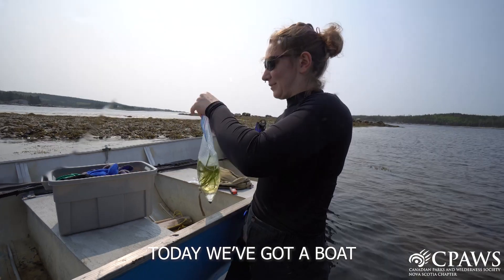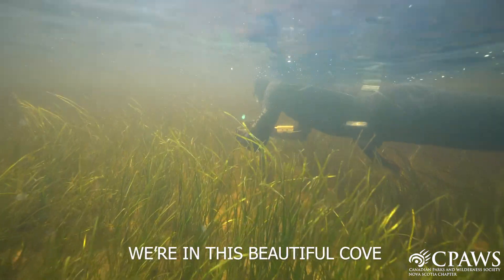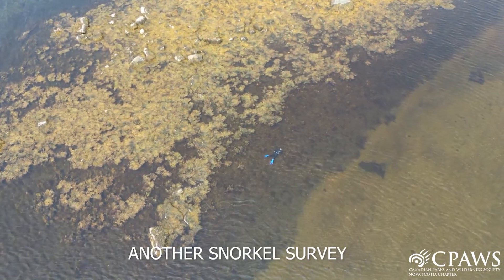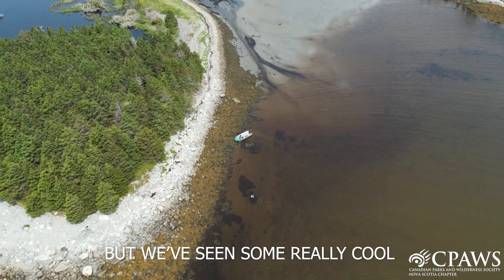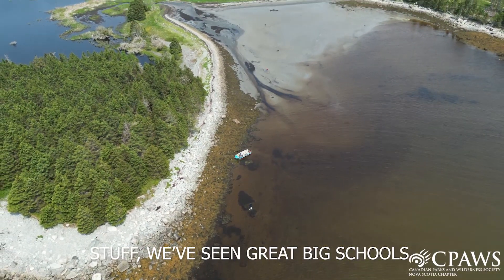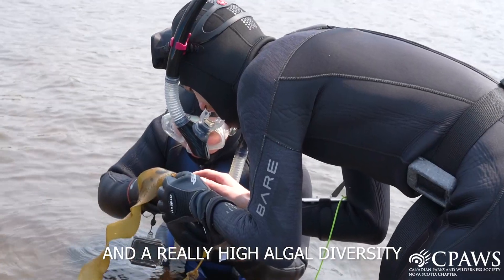Today we've got a boat. A big thank you to Brian for donating his time and for taking us around the estuary. We're in this beautiful cove and we've just completed another snorkel survey. Hannah's still in the thick of it, but we've seen some really cool stuff. We've seen great big schools of sand lance and smelt, and a really high algal diversity as well.